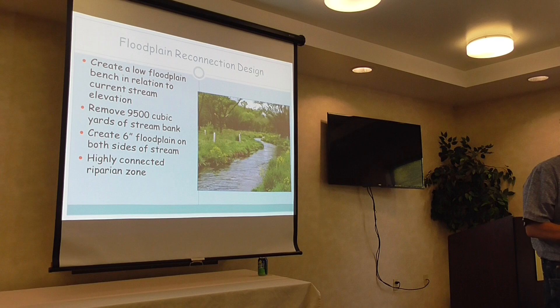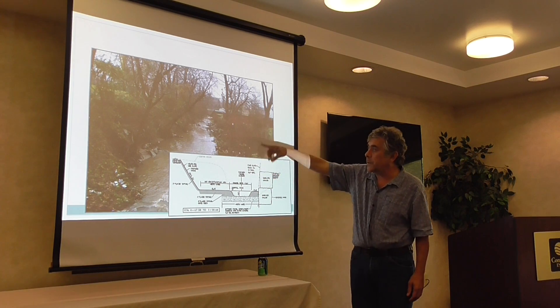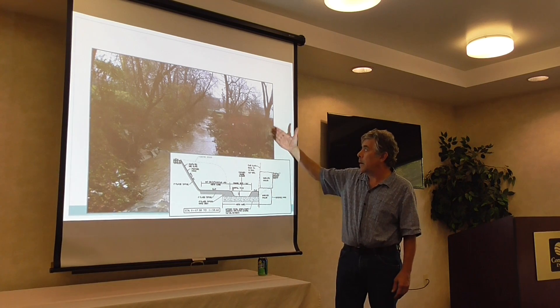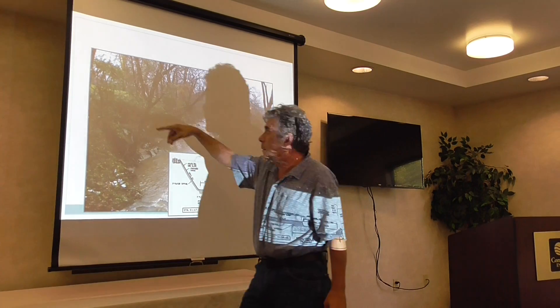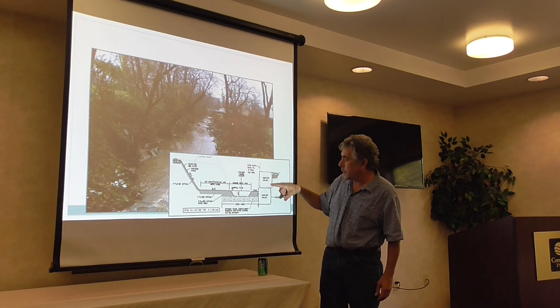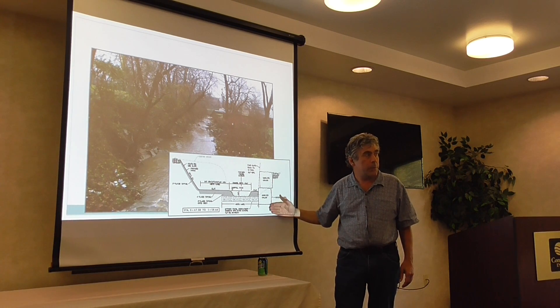This is what it actually looked like — one section prior to work. On the right-hand side that's all residential yards, so they couldn't go that direction. You can see the fence and the tight boundaries. They kind of took it all out, did some great controls, and because they were working so tight they integrated riprap on one side so there wouldn't be stream bank delivery. But the net effect was more floodplain to work with across the stream.